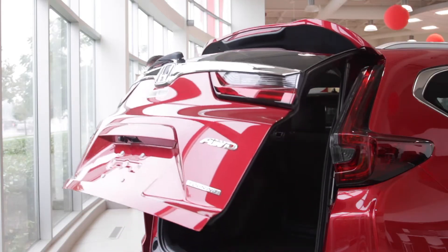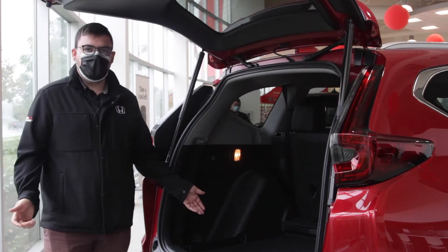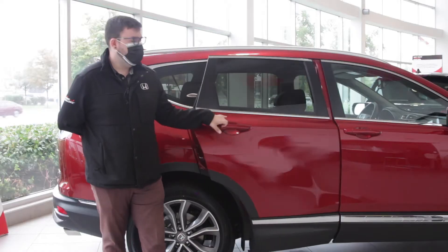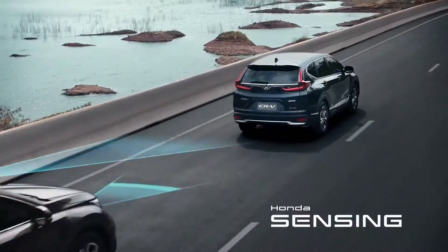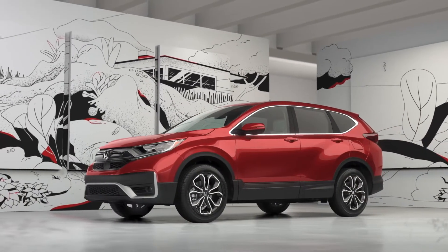From groceries to Ikea furniture, maybe a pet or two, the CR-V will fit anything for your family needs. With a 90-degree opening rear door for easy loading of car seats and standard hands-free sensing features, the CR-V continues to be one of Canada's favorite SUVs.